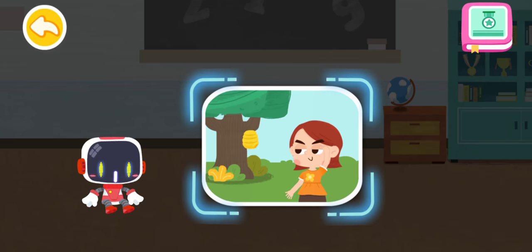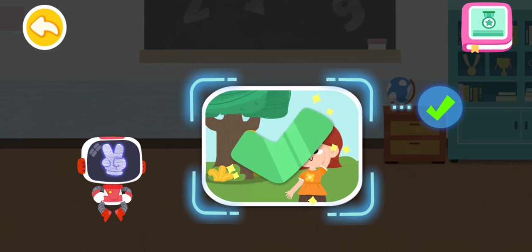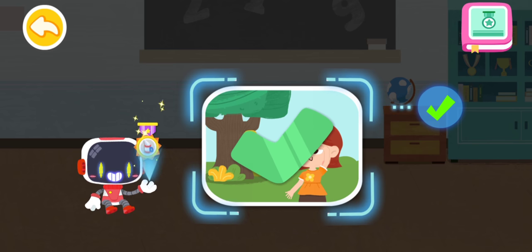Is it right to stay away from bees in sight? You are right. That's the right thing to do. You're awesome. Congratulations on winning a badge.